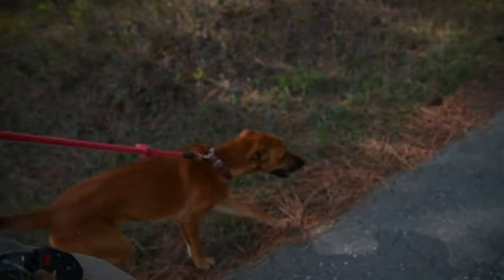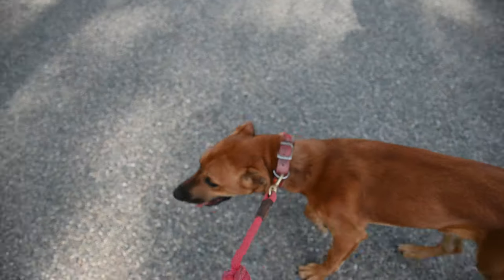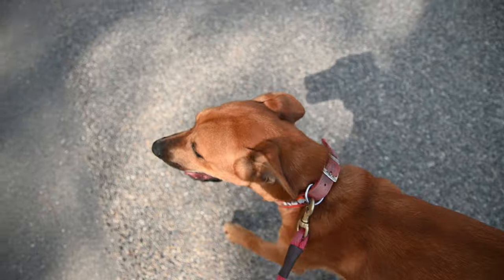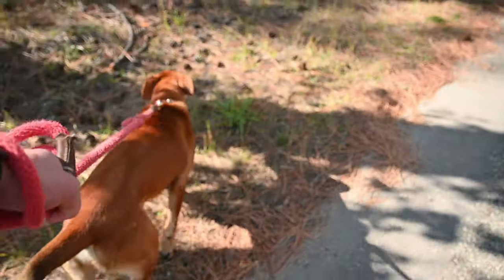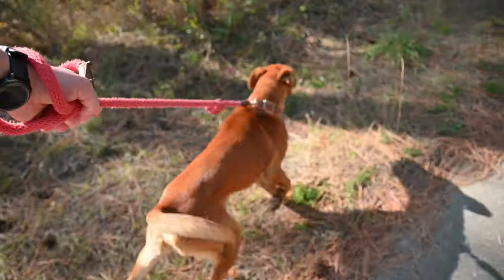Definitely wants to get going. We literally just started our walk, so he has a lot of energy to work off. We'll see how he's doing by the time we get done.